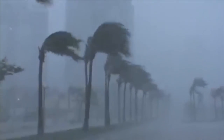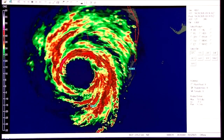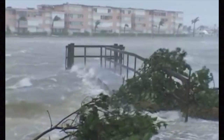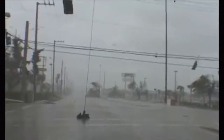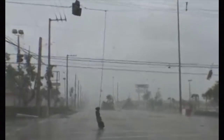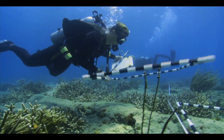Everyone has seen the destruction and devastation a hurricane can cause on land. From Katrina to Wilma to Francis to Andrew, Mother Nature's fury can change the landscape almost overnight. But what's interesting, and until now relatively unstudied, is how a hurricane can change the underwater environment as well.